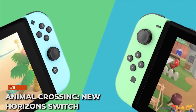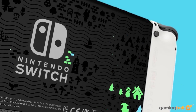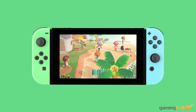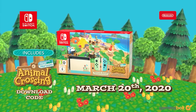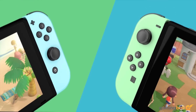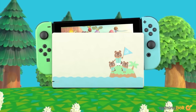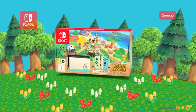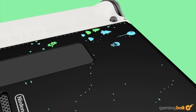Animal Crossing: New Horizons Switch: Though the Animal Crossing New Horizons edition of the Nintendo Switch isn't quite as rare as other items on this list, it can still be somewhat tough to find due to its sheer popularity. With pastel-colored Joy-Cons, cute designs on the back, and a simple yet elegant illustration of Tom Nook and his family on the dock, this console radiates pleasantness. It's only $300 — if you can get your hands on one, that is.